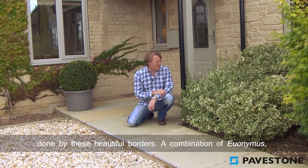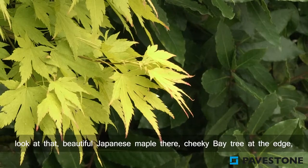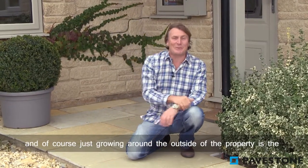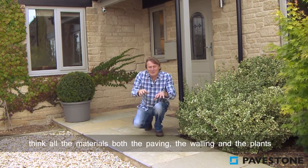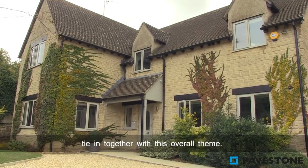That's done by these beautiful borders — a combination of euonymus, look at that beautiful Japanese maple there, a cheeky bay tree at the edge, and of course just growing around the outside of the property is the Virginia creeper, which is really traditional for this area. I think all the materials — both the paving, the walling, and the plants — tie in together with this overall theme.